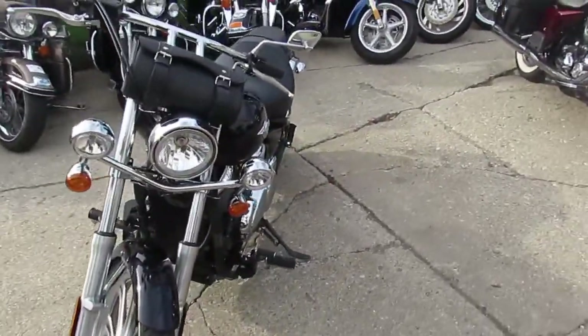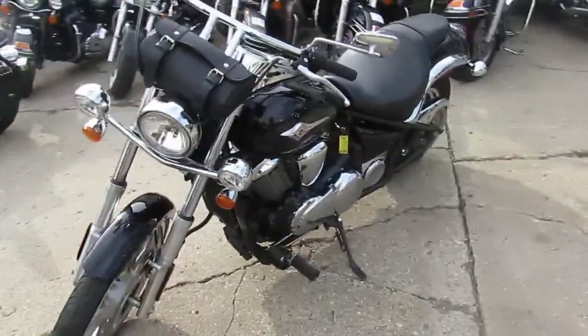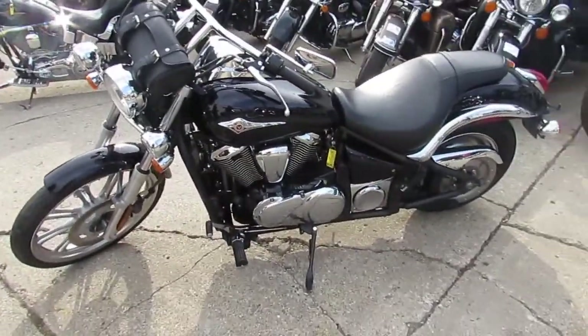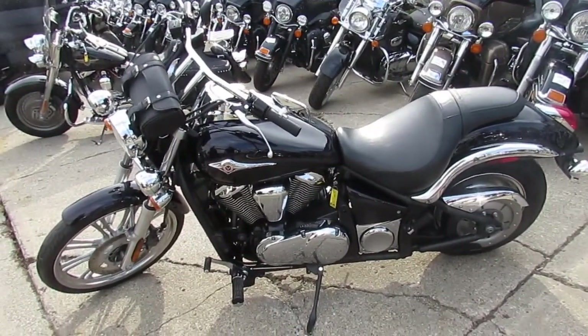Buy with confidence guys. We got guaranteed financing. We can help with out of state shipping. We also offer out of state financing. So give us a call today and you can ride today. ApprovalPowerSports.com.